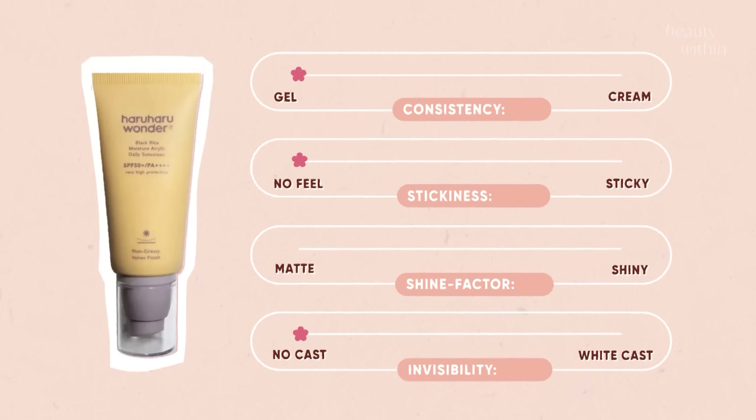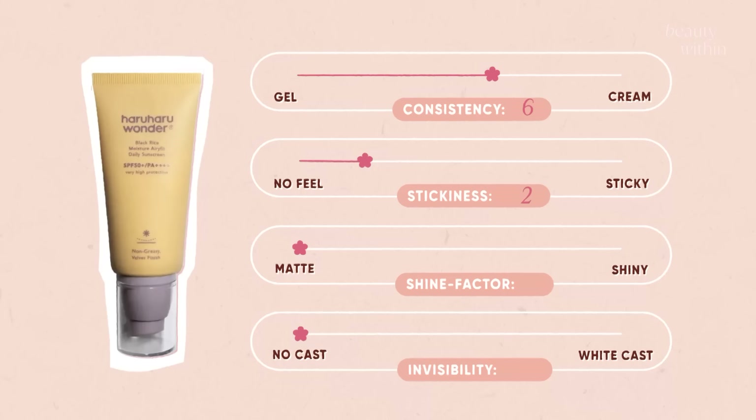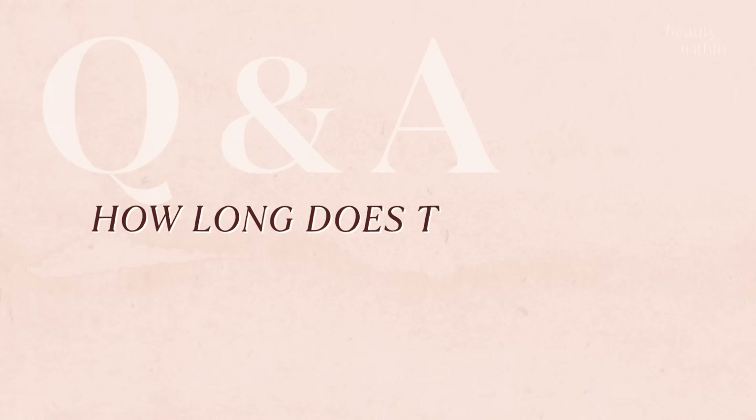Final thoughts on the Haruharu: no peeling. Consistency is 6 — a lightweight cream. Stickiness is 2 — it really is velvet and settles down beautifully. Shine factor is about 2 — skin-like but moisturized. And invisibility is zero because this is the chemical version.